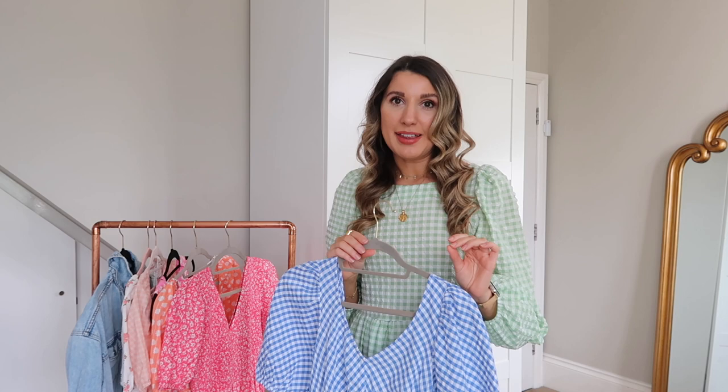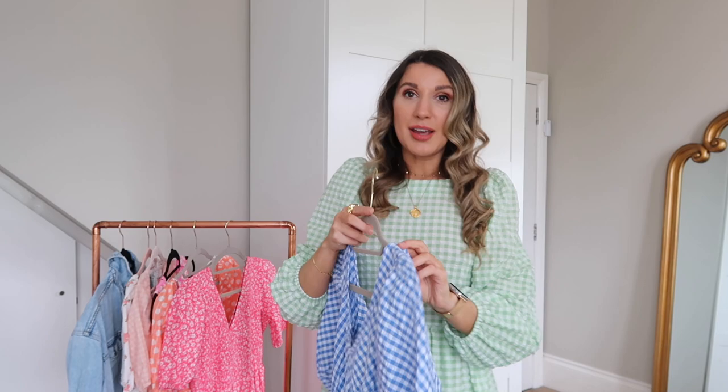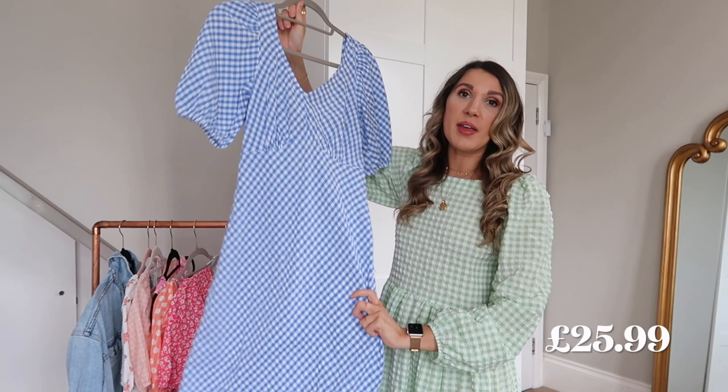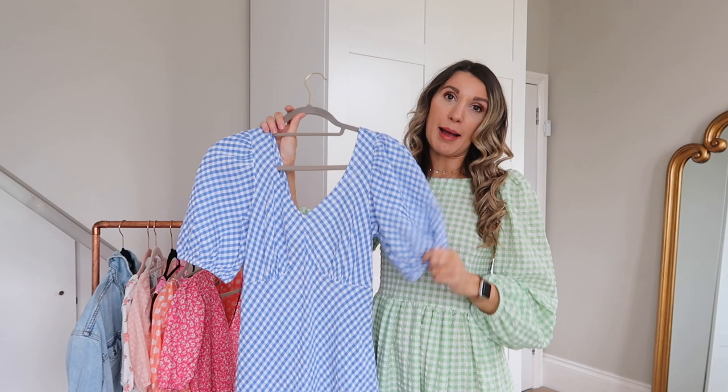The weather forecast is bleak — rain every single day — and all I want to do is wear my pretty dresses, so please keep your fingers and toes crossed for some sunnier weather towards the end of the week. The price will be on screen. I'm thinking this with a pair of Veja trainers and a basket bag — such a cute little outfit — but it would also look super cute with a white mule if you want to dress it up.